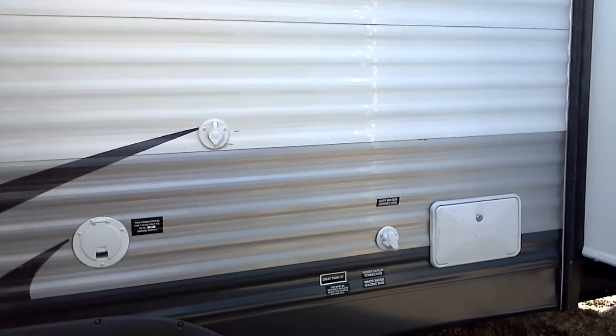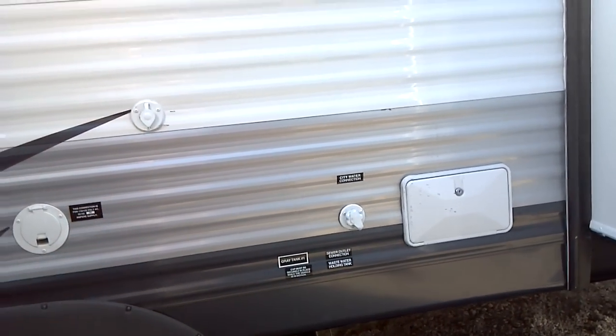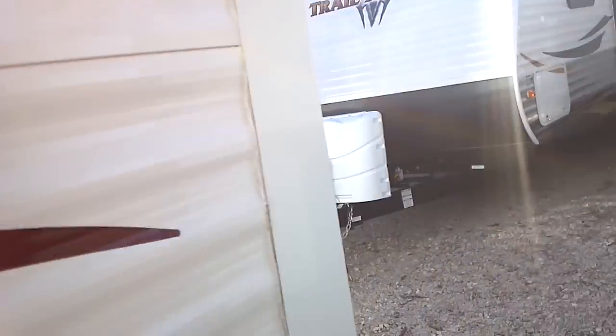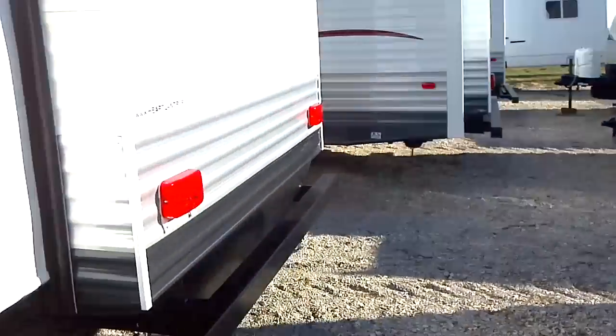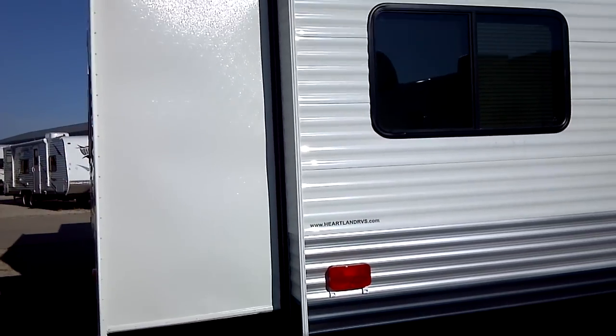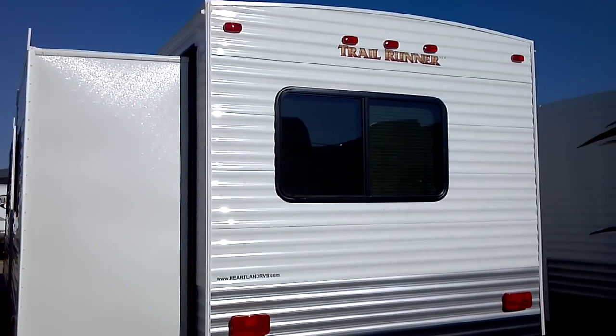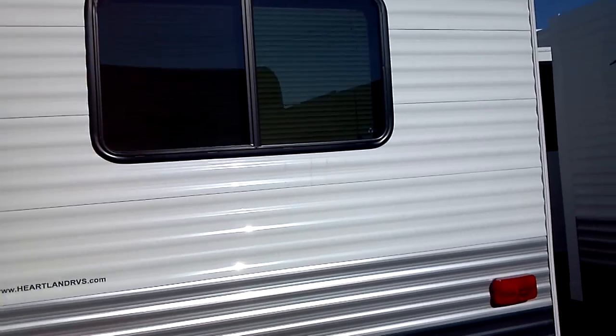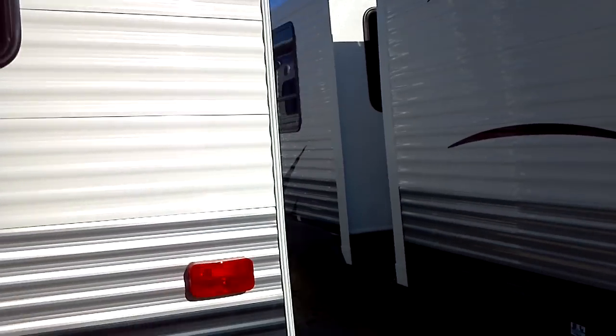There is 30-amp electrical service with an exterior shower, city water connection, as well as sewer connections right there towards the back of the unit. This is a Trail Runner by North Country, a Heartland product.